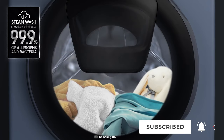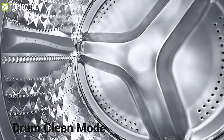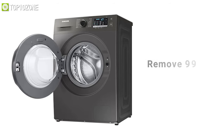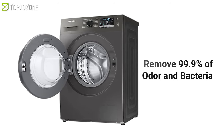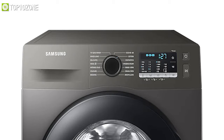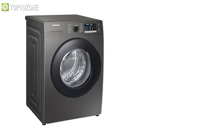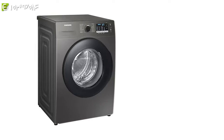Its Drum Clean mode keeps the inside of your washer hygienically clean by removing 99.9% of odor-causing bacteria from the drum. So if you are in search of a washing machine that is kinder on your wallet, look no further than the Samsung Series 5 EcoBubble, which consumes less energy yet delivers great performance.